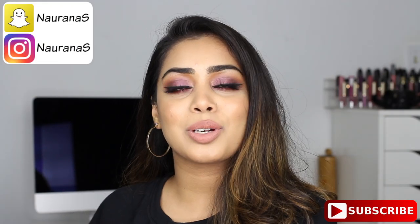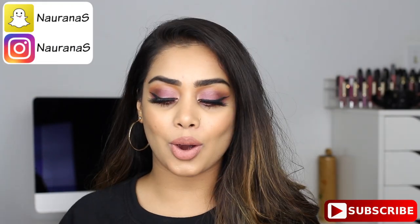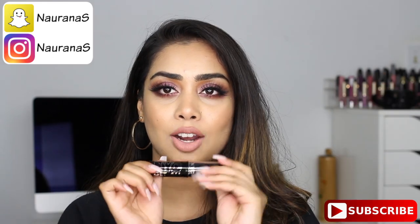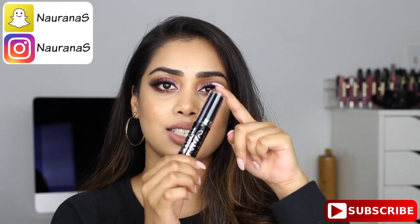Hi everyone, welcome back and thank you so much for watching. For today's video, I will be doing a review on the NYC Get It All Foundation. This is what it looks like.